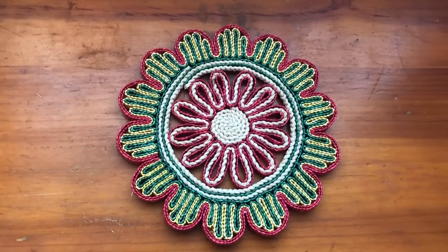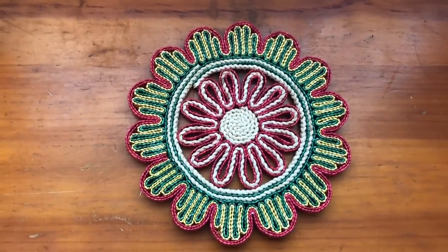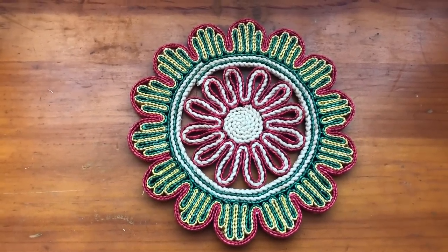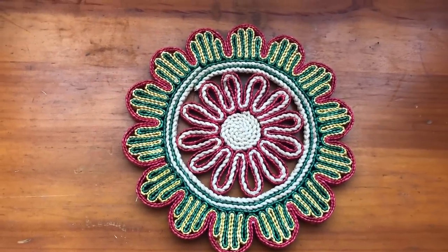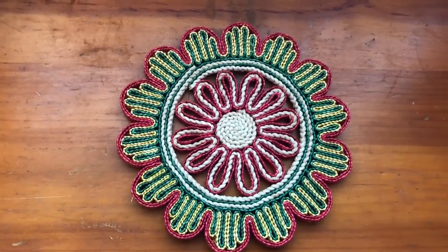I collect these 1970s era vintage trivets, so I was happy to come across this one. I surprisingly don't come across them too often — so far I have about 10 of them. I always pick these up at yard sales. I actually use them as wall decor along with my basket wall.